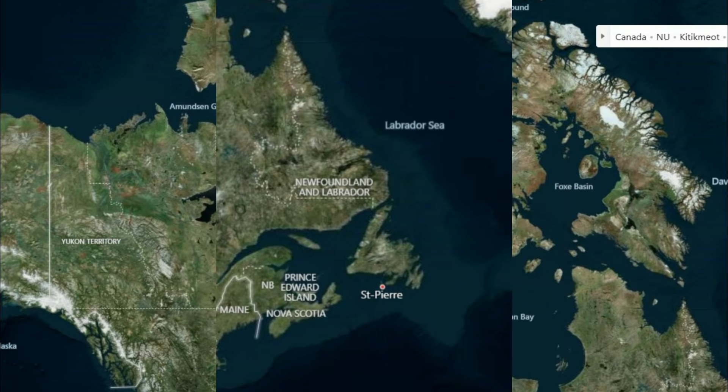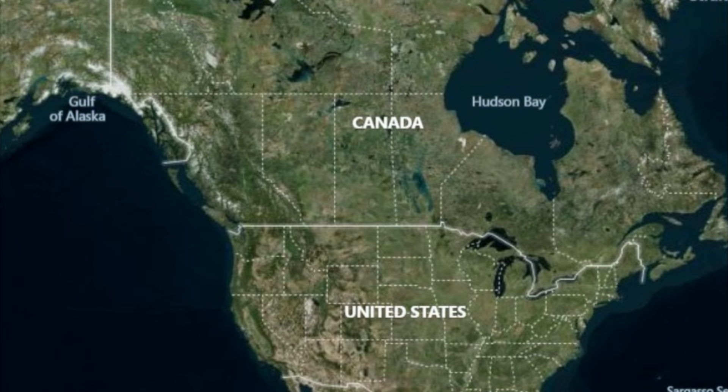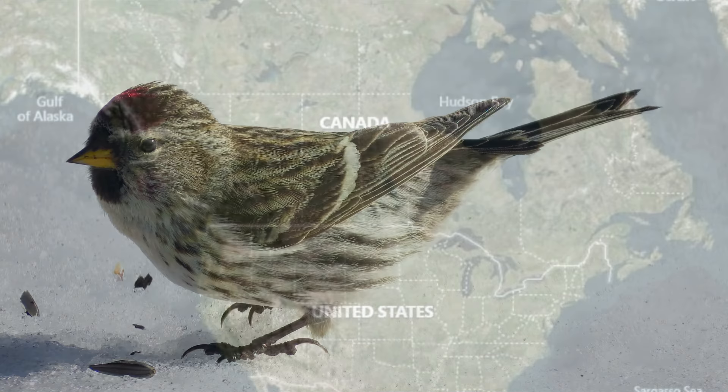Their breeding area takes them further north in these territories and over to Newfoundland and Labrador. They also breed throughout Alaska and around the world in the lands that ring the Arctic Ocean. In North America, during winter migration, the little finches move further south across the provinces of Canada and the northern United States.